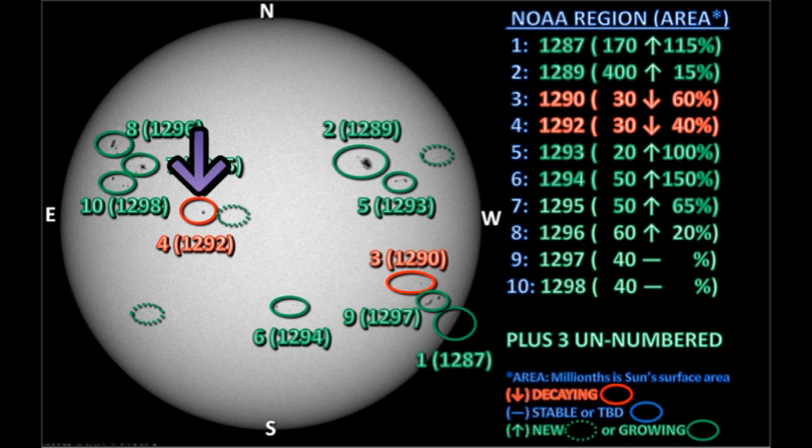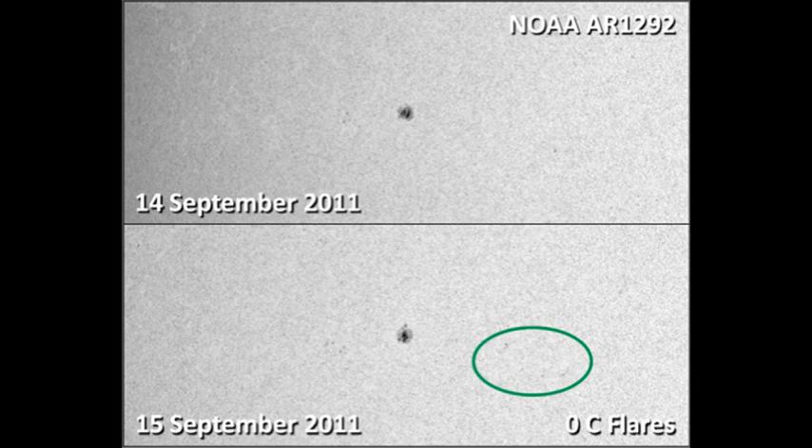Region 1292 is nearing disk center in the northern hemisphere and doesn't seem to have changed a great deal overnight. However, there is a new region popping up ahead of it — just a collection of very small pores with a disorganized magnetic field, so I don't expect this region to amount to much.